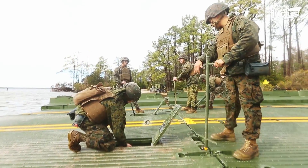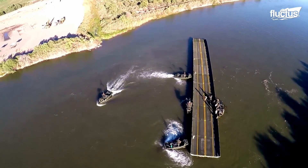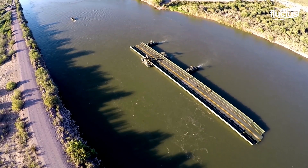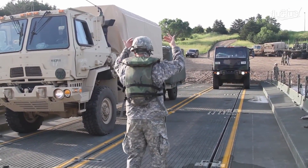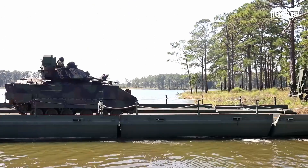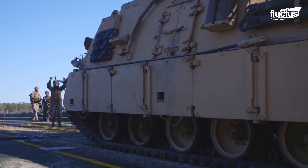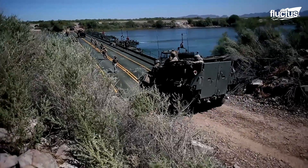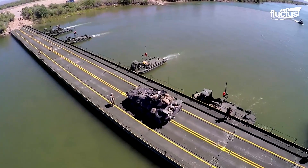Later, crews can line up and connect bays to create a bridging system spread across wet gaps greater than 100 meters. After all the bays are put together, the structure can be used as a floating bridge to ferry military vehicles such as tanks across open water. If there aren't enough bays to bridge the entire river, the marines use them as rafts, positioning the bay on one side and ferrying the tank across to the other side. This technique is widely used to transport military vehicles from one shore to another smoothly.